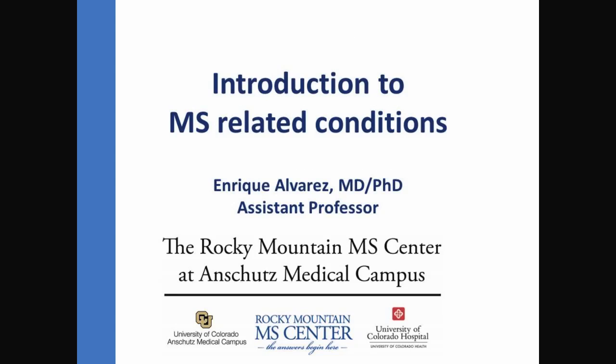Related conditions to MS has been a focus of the Rocky Mountain MS Center. It's important to treat the right disease. This is sometimes obvious, but sometimes it's the frustration of trying to find the right diagnosis. At the Rocky Mountain MS Center, we can help with some of these conditions.